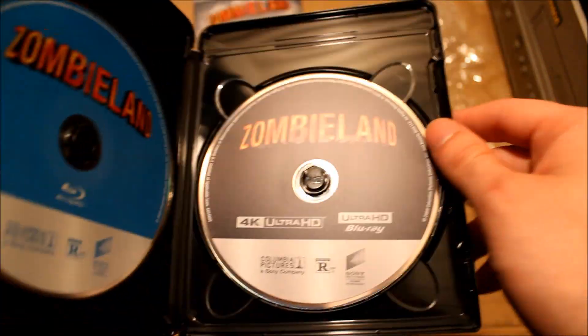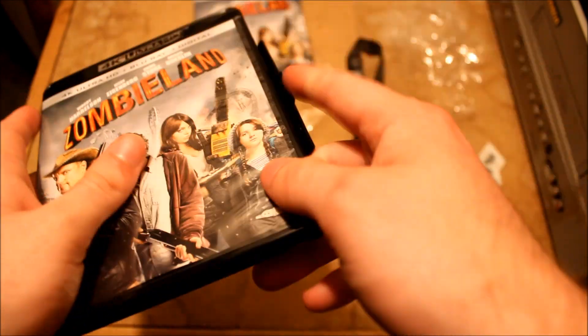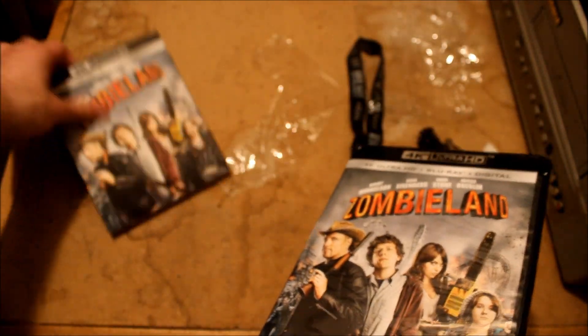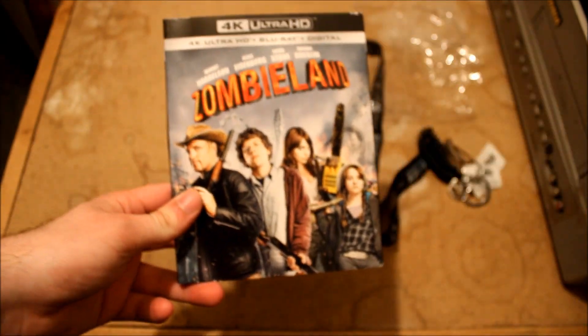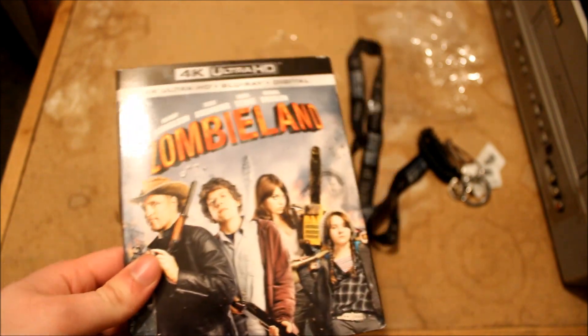Pretty excited to pop this in and re-watch it. I'm definitely going to watch this again before I see the new one, which I'm actually headed to see tonight. I'll probably be reviewing that tomorrow if the review embargo is up. That's about it for this one guys — we'll see you next time.